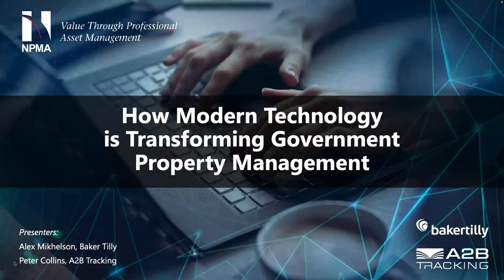Hello and welcome to the April NPMA Spotlight webinar. My name is Scott Ray and I am the NPMA Vice President of Seminars and Events. I just wanted to take a few seconds to welcome you into today's session. Today's topic is an interesting one on how modern technology is transforming government property management. Before I welcome in our speakers, I wanted to touch on a few housekeeping items.